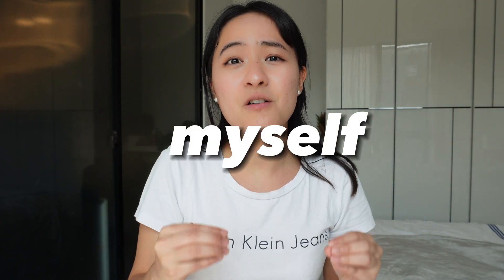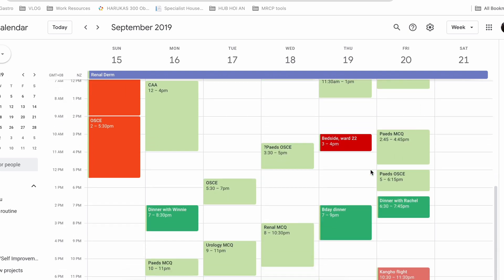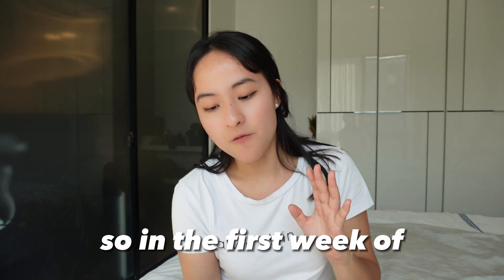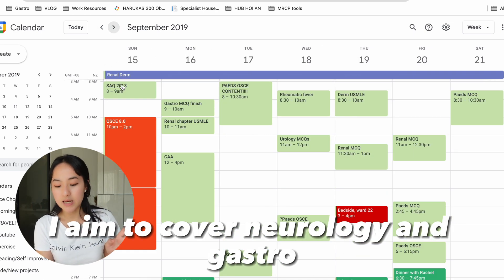This timetable isn't meant to restrict me — rather, by scheduling I create time for things like the gym, hanging out with friends, and going out for brunch. These things keep me sane and you need them. The first step is to list all the subjects you need to study. In my case it's by specialties, and each week I plan to cover two specialties, keeping in mind I still have hospital attachments and tutorials during the day. So in the first week I cover cardiorespiratory, in the second week neurology and gastro, and so on.